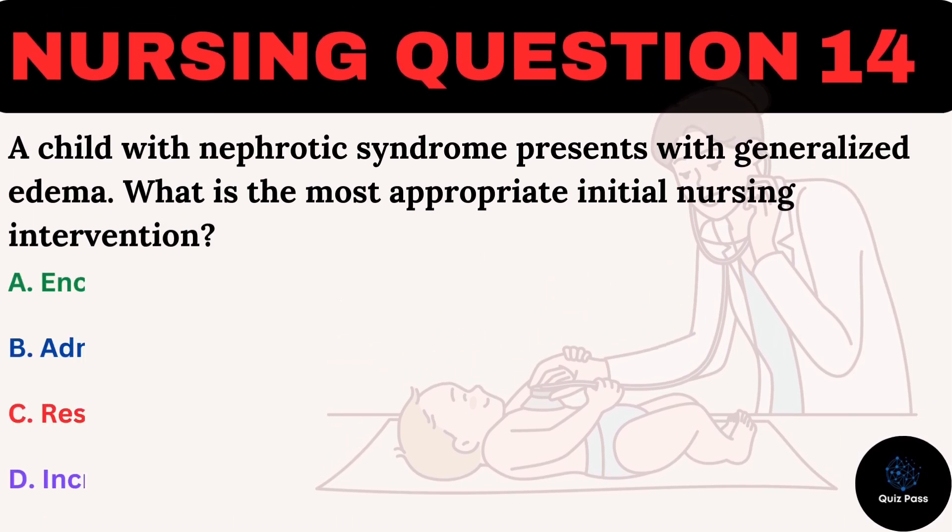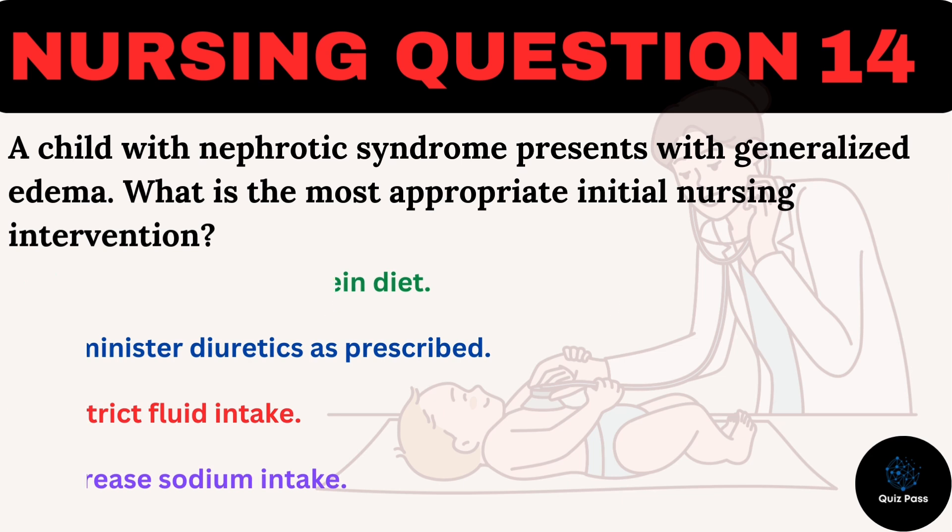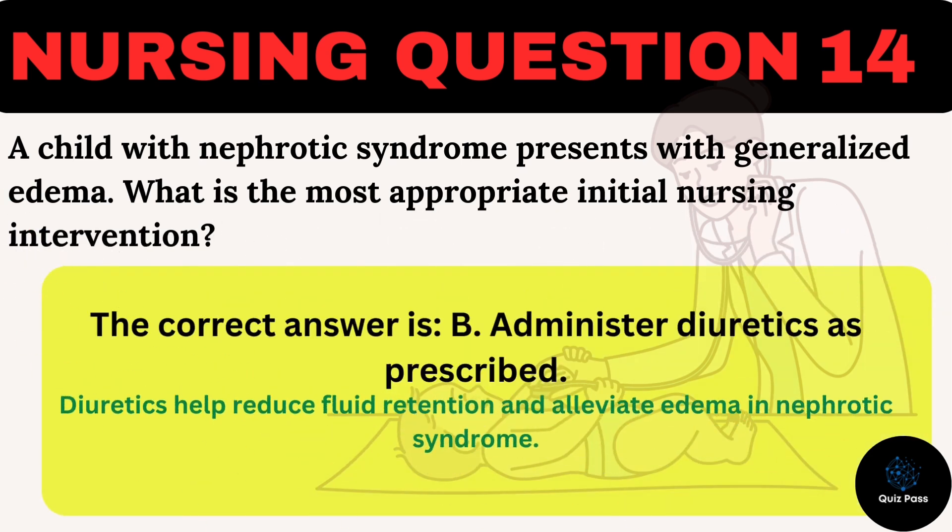A child with nephrotic syndrome presents with generalized edema. What is the most appropriate initial nursing intervention? A. Encourage a high-protein diet. B. Administer diuretics as prescribed. The correct answer is B: Administer diuretics as prescribed. Diuretics help reduce fluid retention and alleviate edema in nephrotic syndrome.